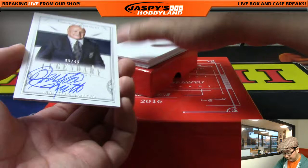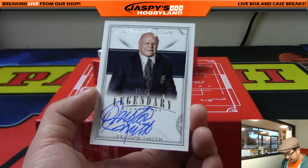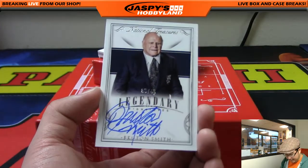Next one is an autograph — a legendary auto. Bruton Smith, 5 out of 40.